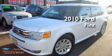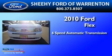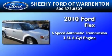This is a 2010 Ford Flex. This crossover has a six-speed automatic transmission and a 3.5-liter V6.